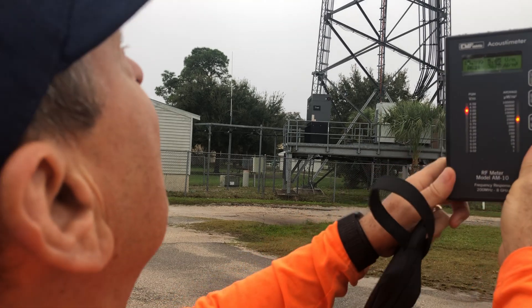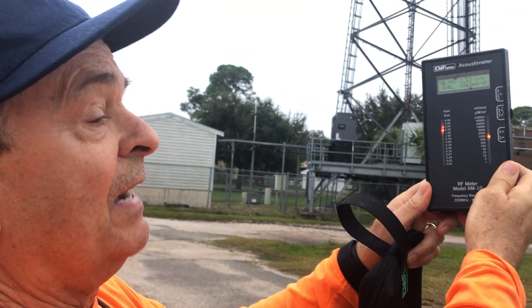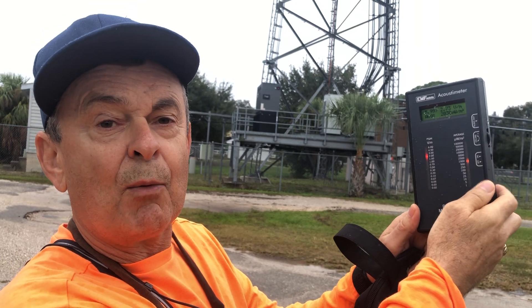You can see that all the homes in this area are in an extremely harmful effect of electromagnetic frequencies. I've also done a demonstration on the microwave oven, which I'll show you.